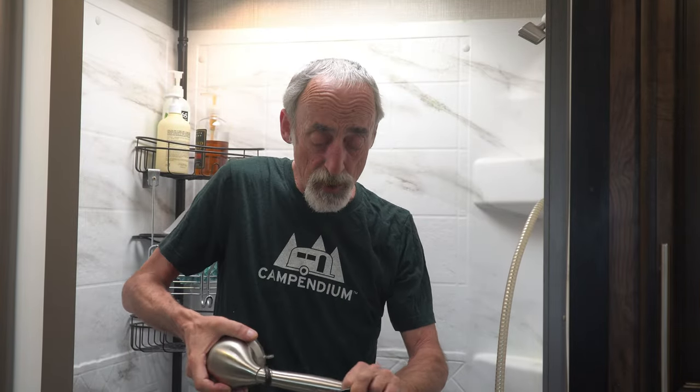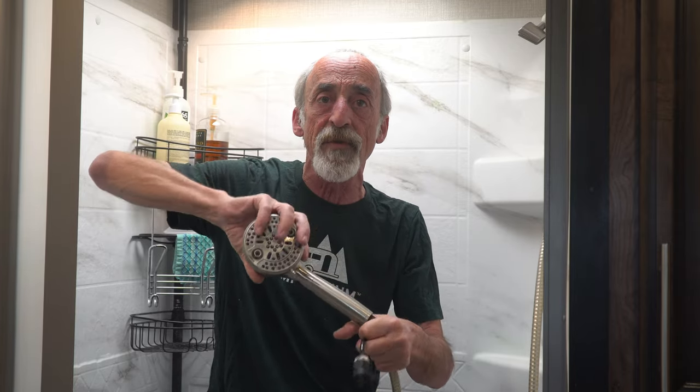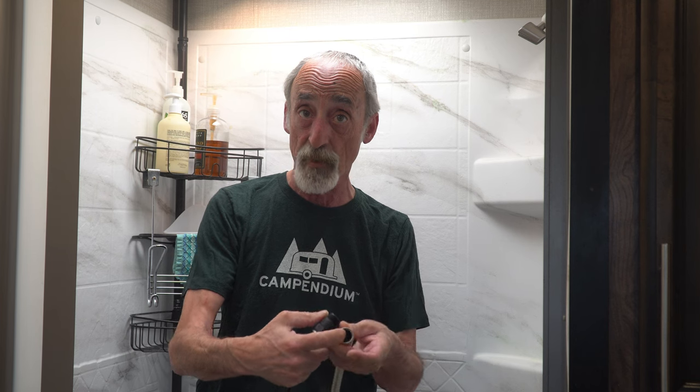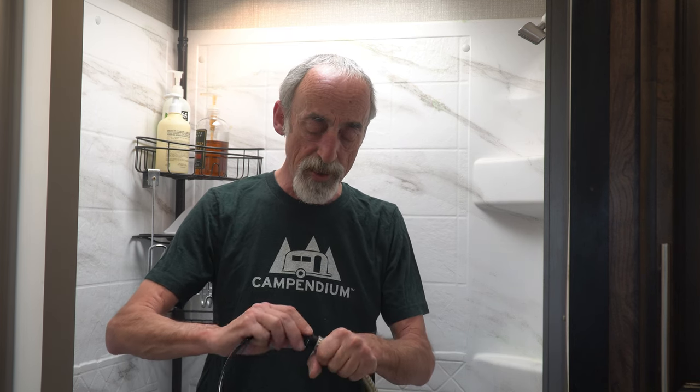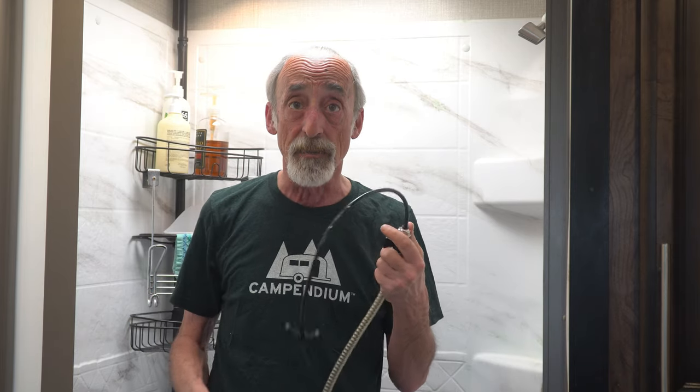We're going to take our existing telephone shower head — and no tools are required — you simply unscrew the shower head from the distribution hose. Put that down for a moment. We're going to make sure that hose washer is in there, then replace it with the shower unit from Geyser Systems, and again just hand screw it on.